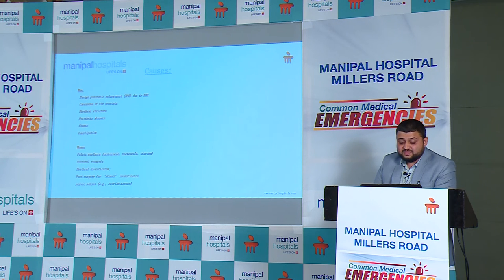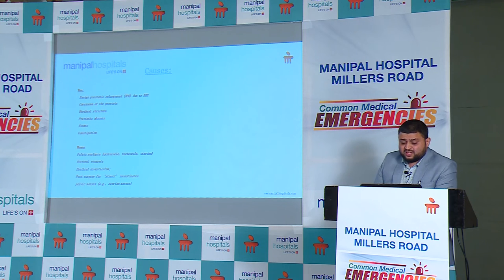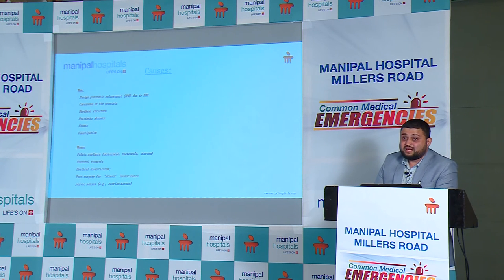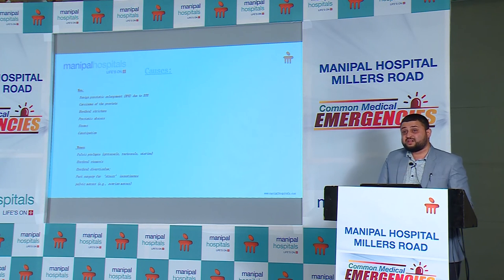A prostatic abscess should be suspected in immunocompromised or diabetic patients. Ureteric stones and stones at the bladder neck can also cause urinary retention. Patients with dysfunctional voiding or secondary constipation can also develop urinary retention. In the acute post-operative phase, patients who have undergone perineal surgery such as haemorrhoidectomy with severe perineal pain can also land up in urinary retention. Patients after ENT surgeries where phenylephrine or nasal decongestants are used can also have urinary retention precipitated — make sure these factors are covered in history taking.